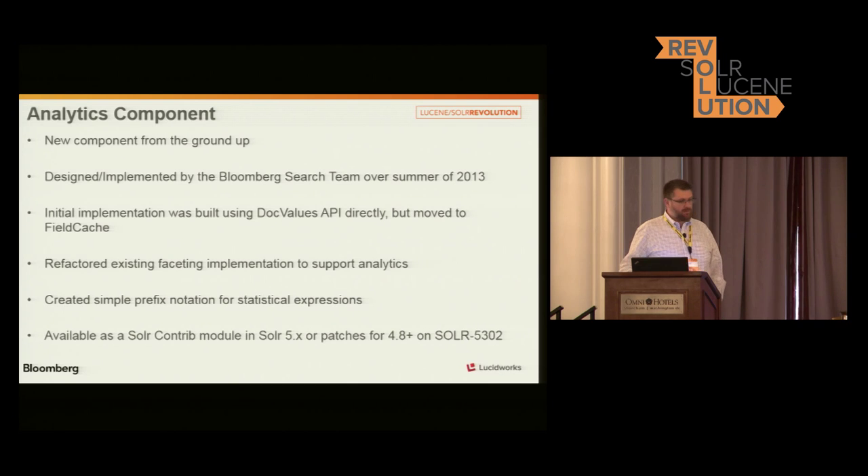We built this over the summer of 2013. The initial implementation directly used the DocValues APIs. They're very powerful, but they're very different for different types of fields — a single-valued numeric field versus a multi-valued string field. The actual APIs for accessing were very different, which created some complexity. So we started using the field cache implementation, which if you have DocValues turned on, it will utilize DocValues. But if you don't, it will actually uninvert — so you can use this with or without DocValues, but it will perform better with it.